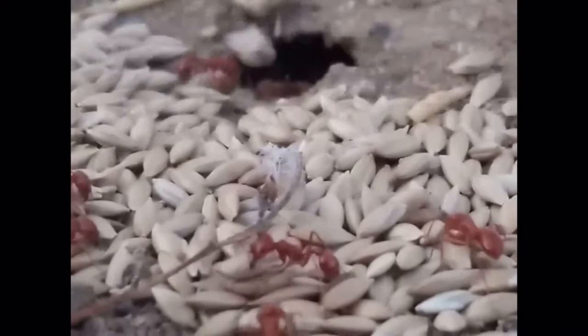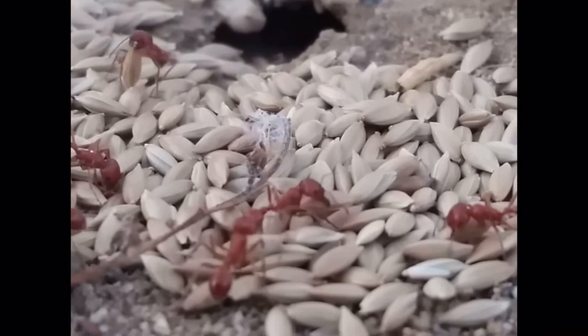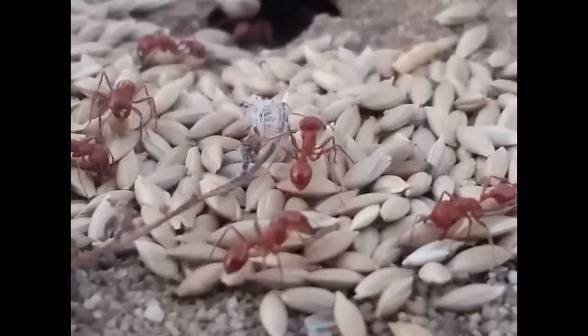Sometimes when the larvae are given the seeds, they either eat them themselves or share some with the workers through a process called trophallaxis. In a desert, there are normally a few plants nearby — the harvester ants will climb up the plants, pry the seeds off, and take them back to the granaries.